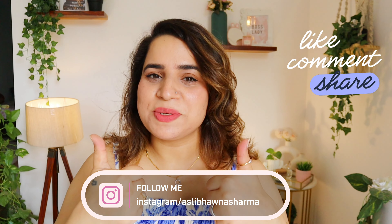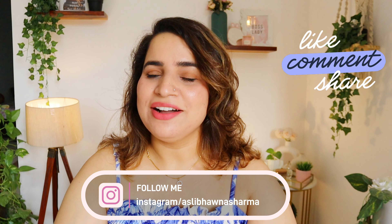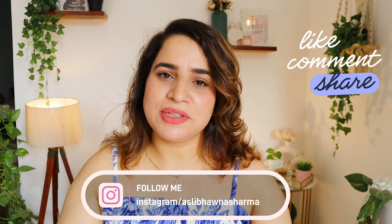I hope you found this video helpful. Give a thumbs up, subscribe, and follow me on Instagram. I will see you in the next video — until next time, bye bye!